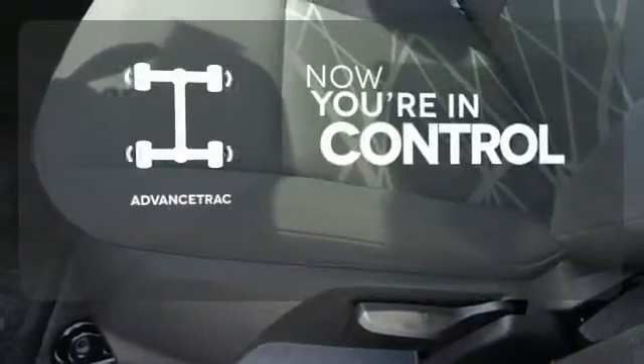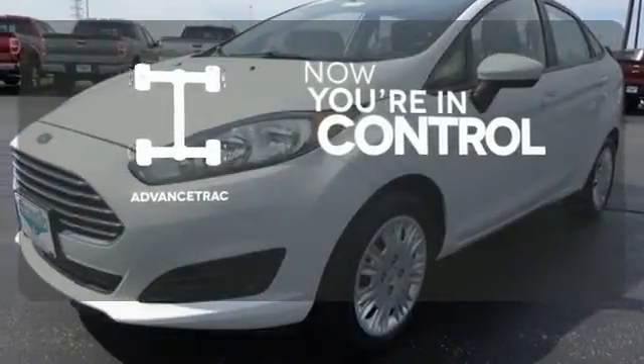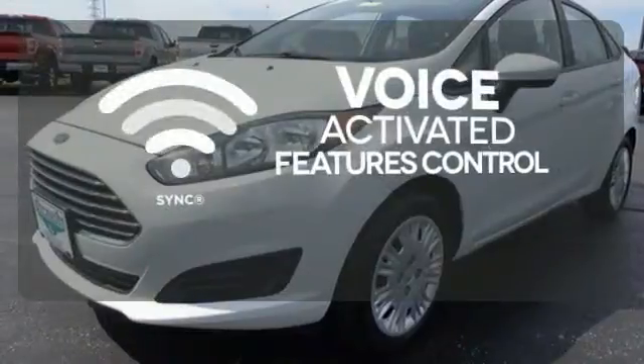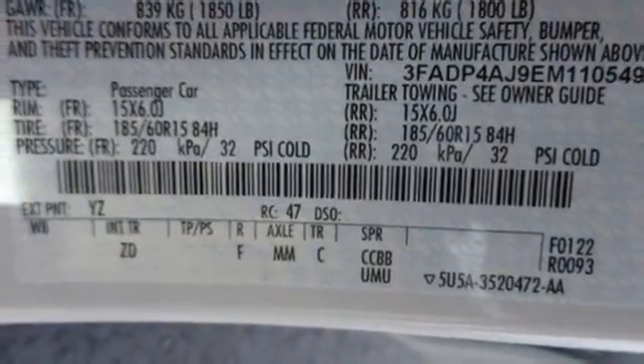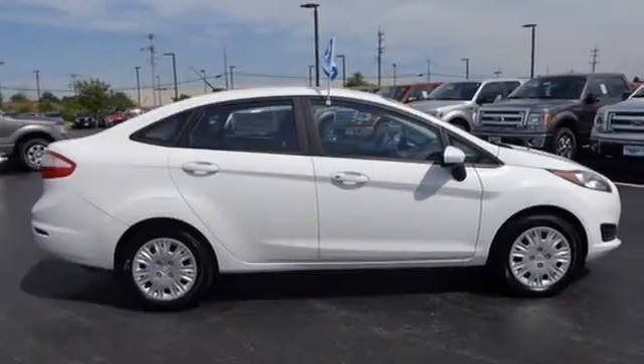When roads are slippery, stay calm with AdvanceTrac. Great features are at your beck and call with SYNC technology. You can see the effort in every detail of the design. Come take a look for yourself.